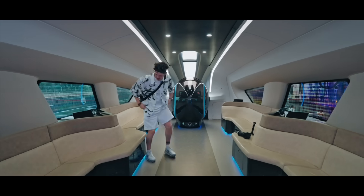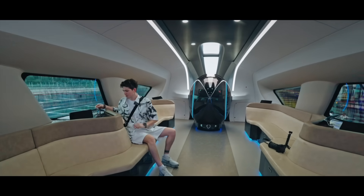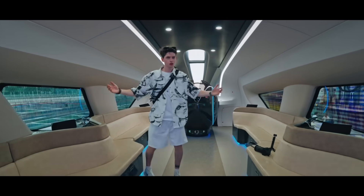It's like a big living room and when you sit down, everyone has their own personal entertainment — a little tablet, wireless charging, these really cool lights. It just feels so futuristic.